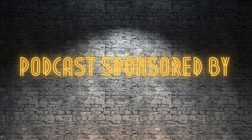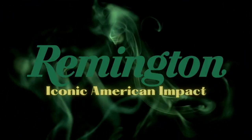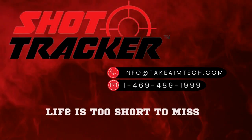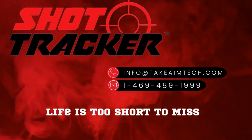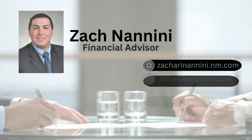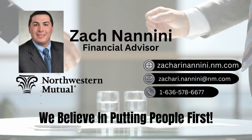This podcast is sponsored by Remington — made with pride in the USA, iconic American impact. Also by Winning Custom Gun Stocks — head on down for your custom fitting. Remember, winners shoot winning. Shot Tracker: like having a coach on your barrel. For more info go to takeaimtech.com. RM Shooting Clinics, helping shooters coast to coast — have Ricky take your game to the next level. And Zach Manini at Northwestern Mutual — trusted advice from someone you know. We believe in putting people first.